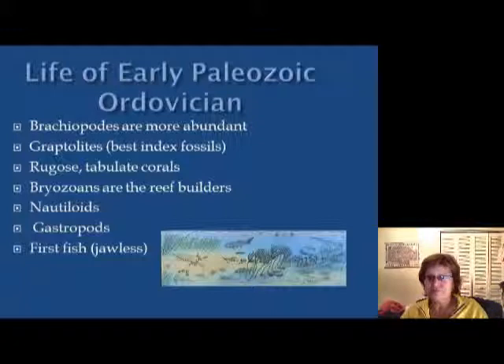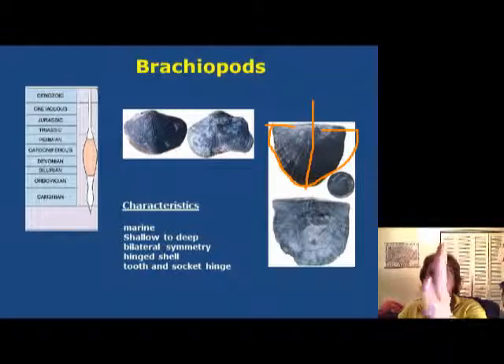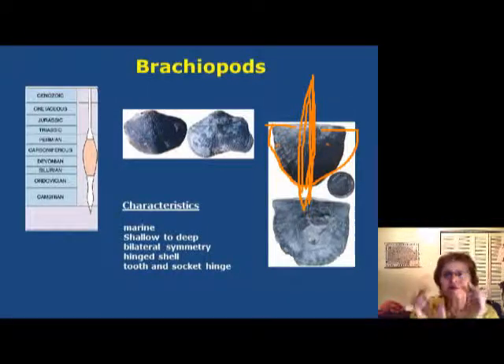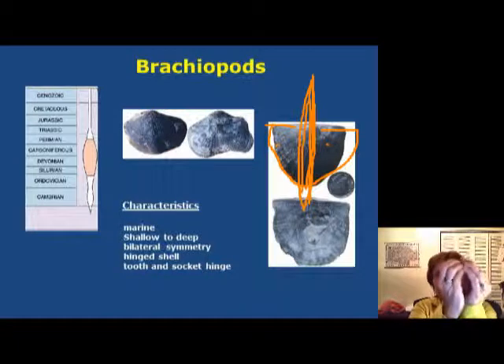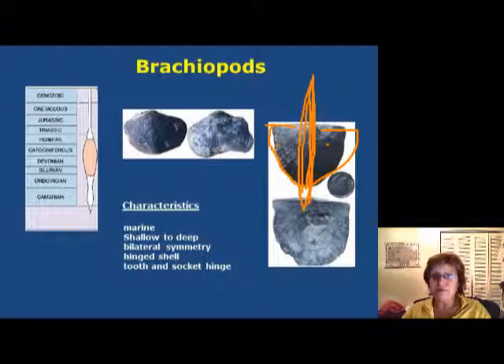Brachiopods are marine animals living in shallow to deep water. They have a very typical bilateral symmetry — this is one valve, and through the valve there is a symmetry plane. Remember that when they die their muscle actually clutches the valves together, so they will always be found together and will never fall apart like bivalves do.